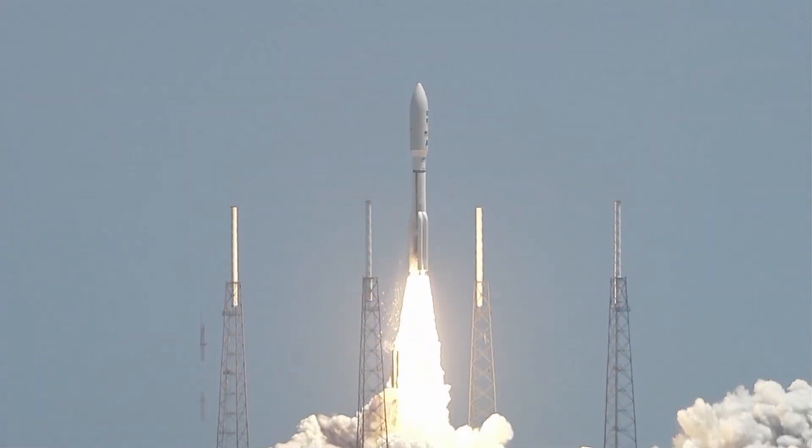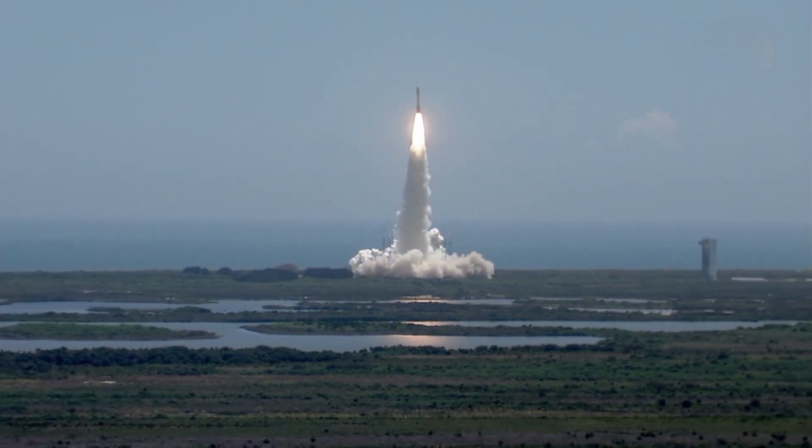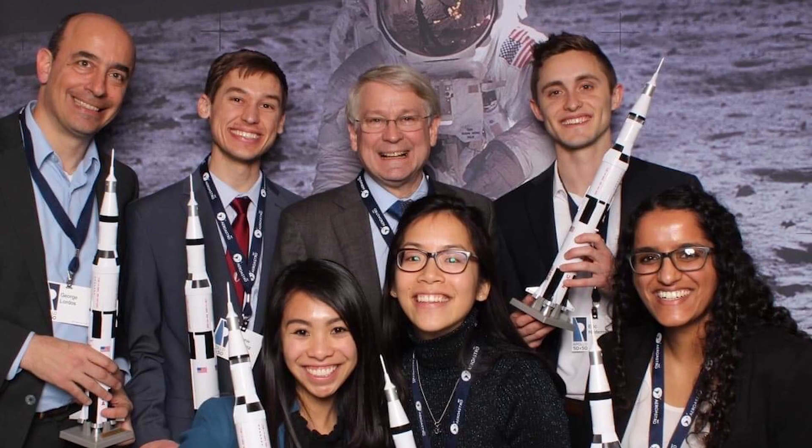Humans have the general itch and urge to explore. If we have the capabilities to go out there and explore a planet nearby, I think that we should. It's exciting, it unites nations, it unites people — it's really just a good thing for humanity.